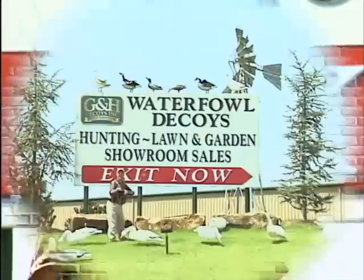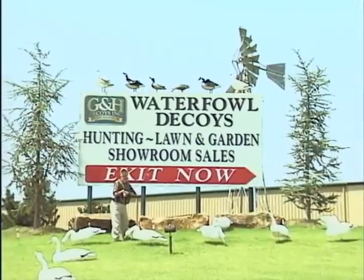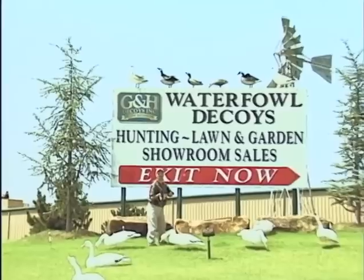Hello and welcome to Outdoor Oklahoma. I'm Todd Craighead. Today we're coming to you from Henrietta, Oklahoma, the decoy capital of the world, home of G&H Decoys.